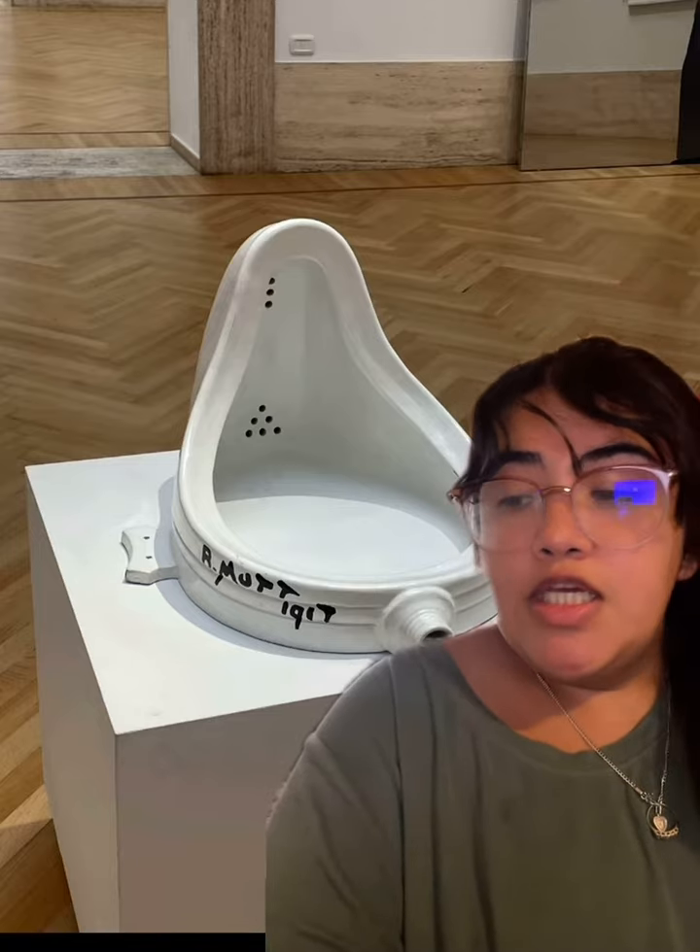It is important because he uses his art to upturn deeply entrenched ideas about art, and the relevance is it's meant to challenge traditional art concepts. A defining characteristic, as you can see, is a urinal.